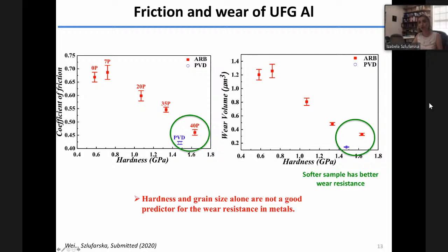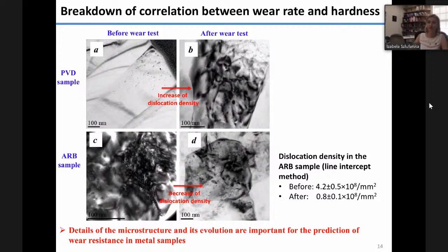This takes me back to my original point: we really need to understand what happens during deformation to the microstructure. In this particular case, we found different dislocation evolution in these two samples. In the PVD sample, before the wear test they were relatively dislocation-free, and wear introduced increased dislocation density — real strain hardening from new defects, making the sample harder and more wear resistant. In contrast, the ARB sample started with high dislocation density from severe plastic deformation during synthesis, and this dislocation density decreased by about an order of magnitude, resulting in significantly less strain hardening.